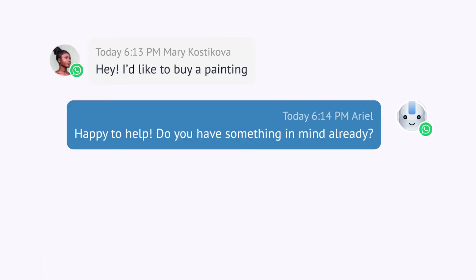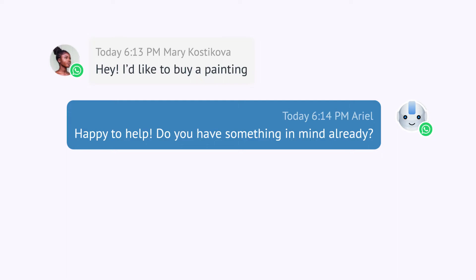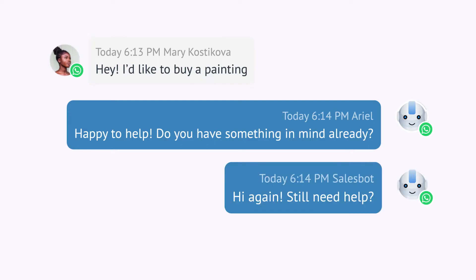With Como's chatbot, you can easily automate your follow-ups, including WhatsApp follow-ups, and make sure that every lead is taken care of. With just a few clicks, you can set up the chatbot to follow up with leads who haven't responded within a certain period of time. Just like that, you can improve your overall lead engagement and conversion rates.